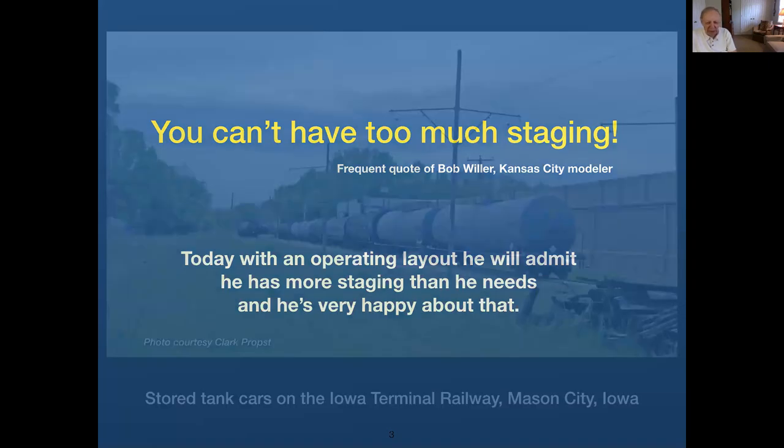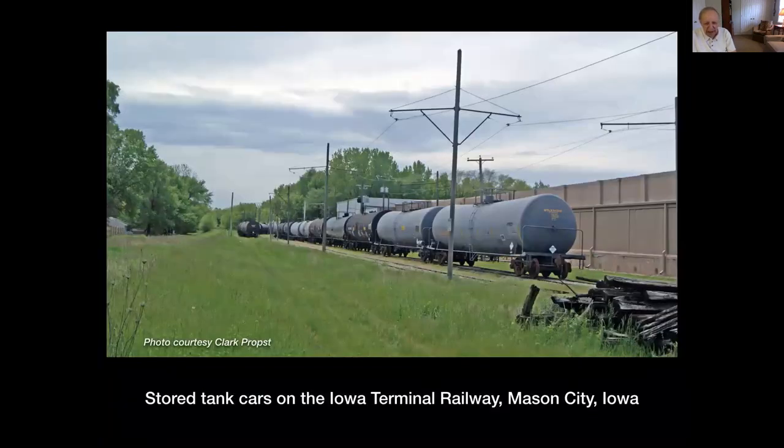On the prototype, when they need to stage a car or get it out of service, here are some tank cars that shippers need in Mason City. The railroad probably charges a few dollars a car for each day they're there. Some even offer to inspect, lubricate, and service the cars. In the Midwest, you see a lot of branch lines that have been out of service — they're used today to store cars. That's prototype staging.